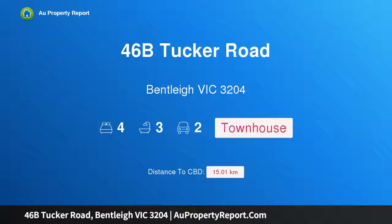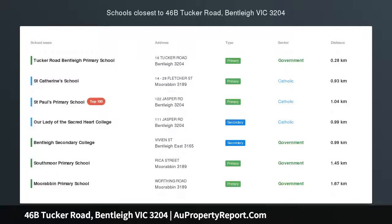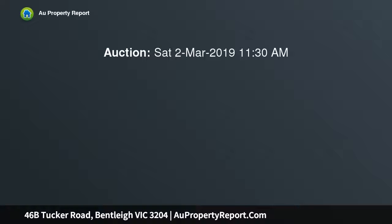Hi, I am glad to introduce property 46B Tucker Road, Bentleigh Victoria 3204 — elevated family luxury orientated to the sun, with elevation, accommodation and a preferred northerly orientation.